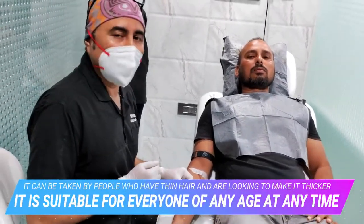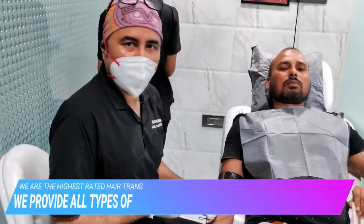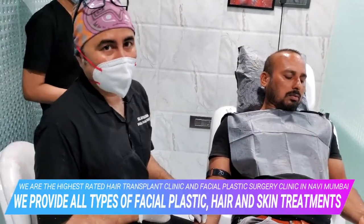That's from my side. I am a facial plastic surgeon. If you have any queries regarding hair restoration or hair transplant, please feel free to get in touch with us. If you like this video, please do not forget to subscribe and like our channel.